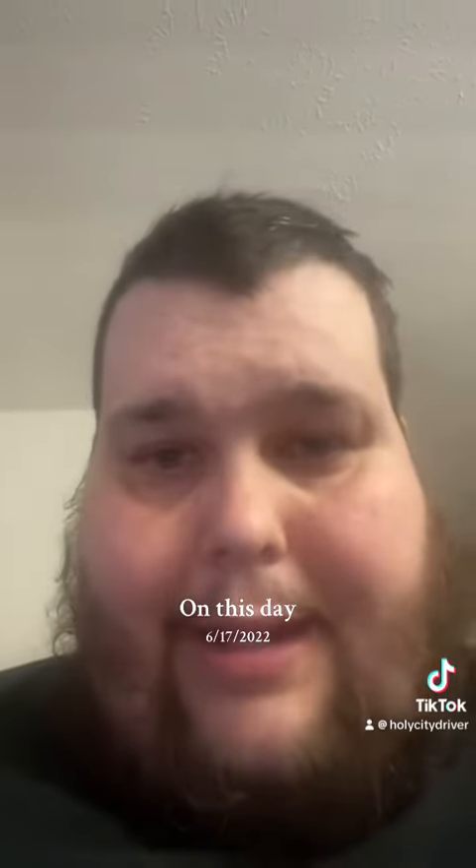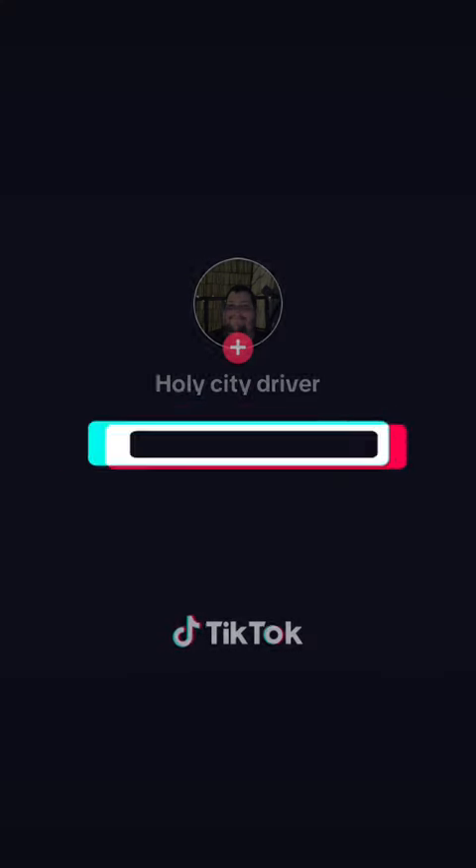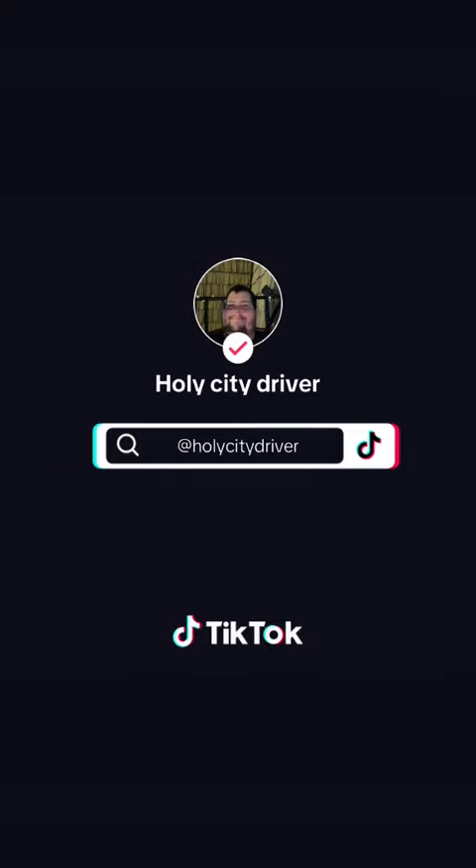No noise, no nothing. So I took it to my local Kia dealership — Galliana Kia.